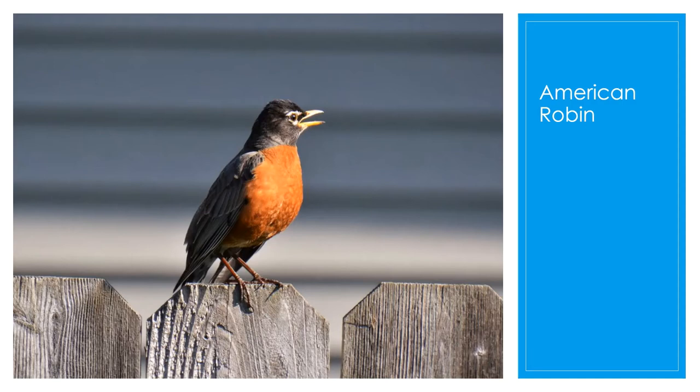The American Robin is found throughout Ohio the whole year. They are usually the first bird you hear in the morning. They like to nest on your porch or your windowsill, and they love to run on the ground. They're rarely seen on a feeder — they're mainly on the ground picking for worms. They prefer mowed lawns, suburban, urban, and rural areas.